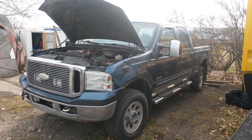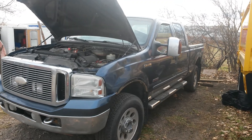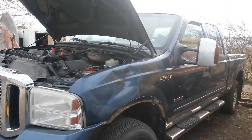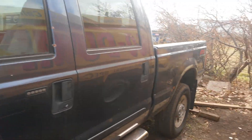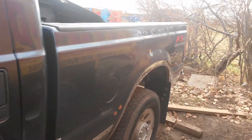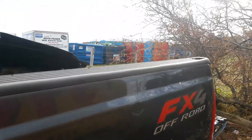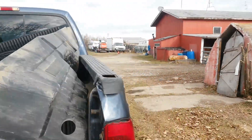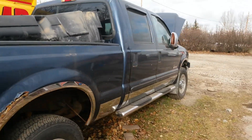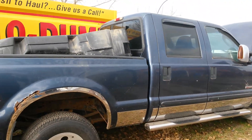Alright, here we've got a 2006 F-350 Super Duty. It's a four-door, short box, four-wheel drive, backpacks four. We'll be selling this for parts possibly.